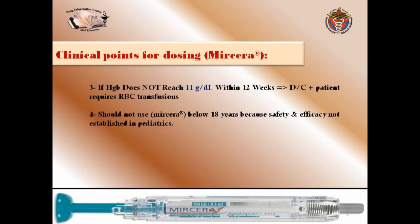The third clinical point: if hemoglobin does not reach 11 grams per deciliter within 12 weeks (approximately three months), then Myrcera should be discontinued and the patient will require RBC transfusion.